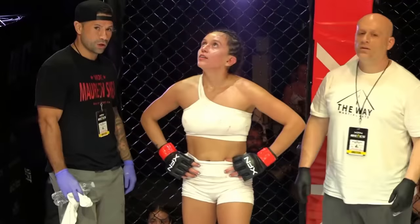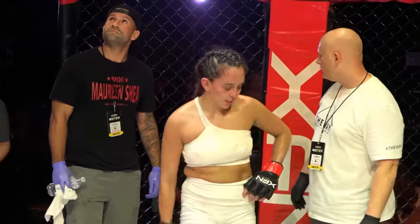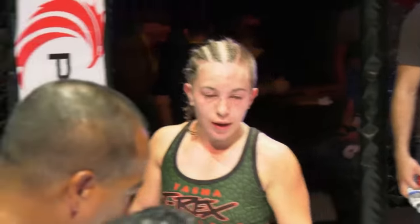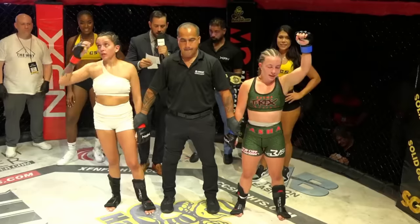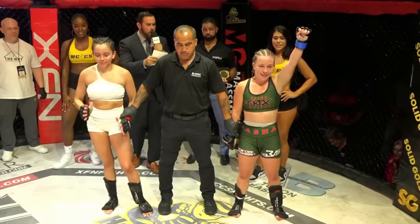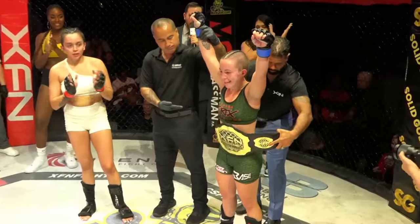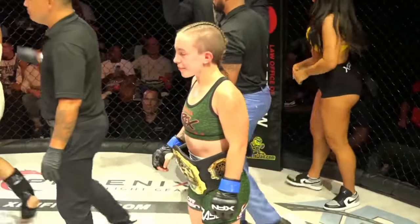We go to the judges' scores: 29-28, 30-28, and 30-27. Your winner, by unanimous decision, out of the blue corner — and new interim strawweight champion — Tasha T-Rex Cleveland!